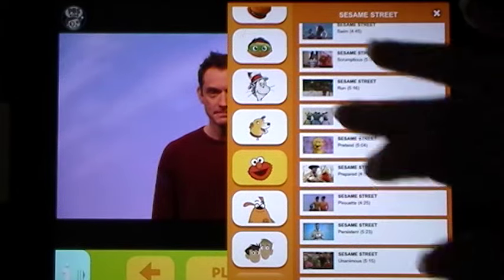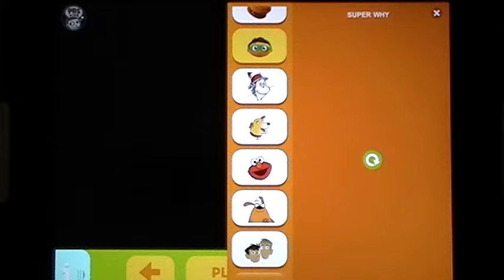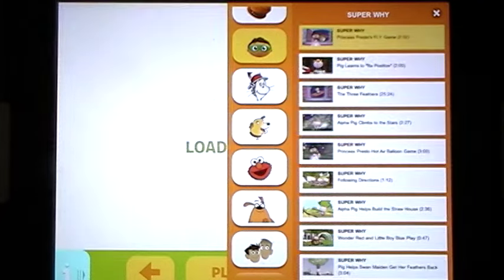How about Super Y? Here's Super Y in his library — another category of videos available in the app.